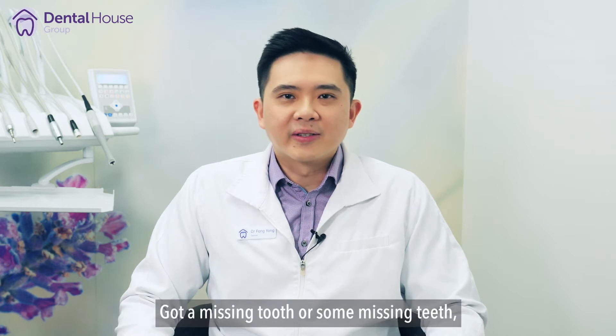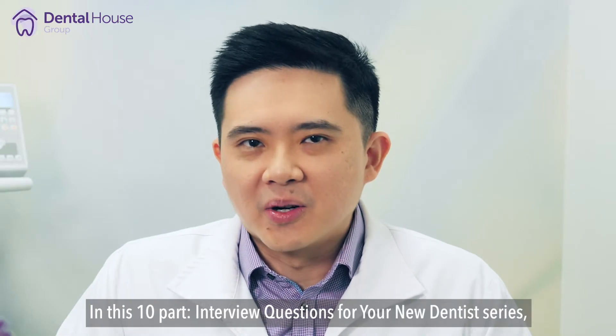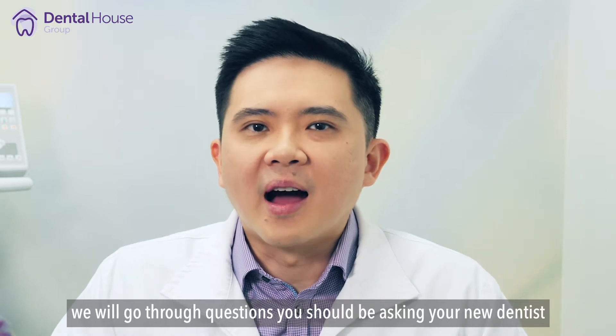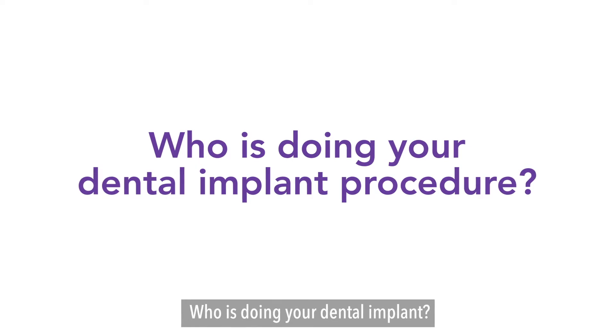Got a missing tooth or some missing teeth and looking for the right specialist to perform the procedure? In this 10-part interview questions for your new dentist series, we will go through questions you should be asking your new dentist before going ahead with them. In today's video, we will cover the question: who is doing a dental implant?